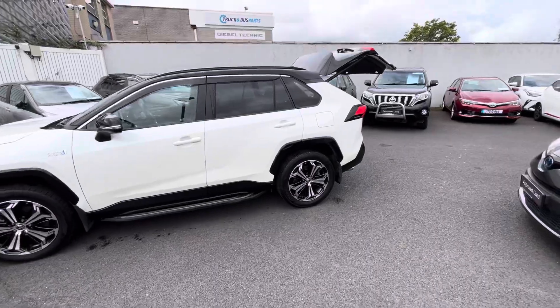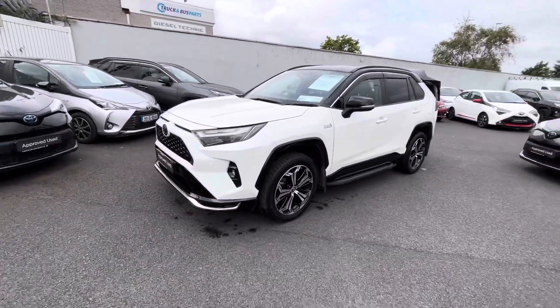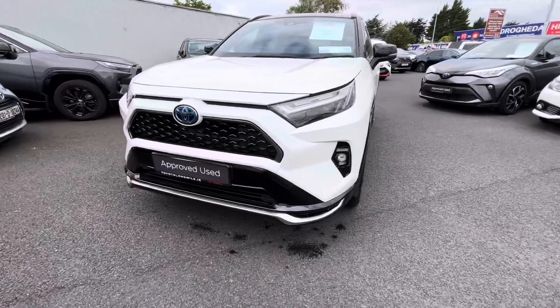This car comes with a balanced Toyota 3-year warranty and 3 years roadside assist. It's available to view — come along today. Thanks for watching.